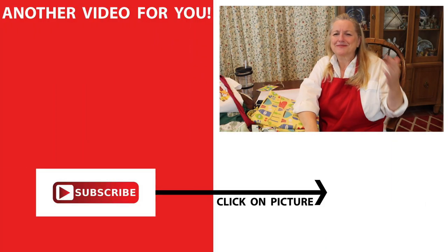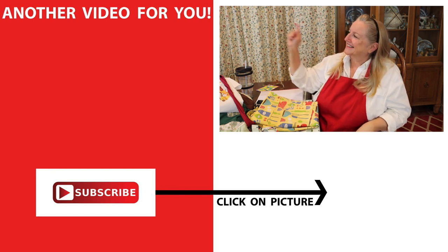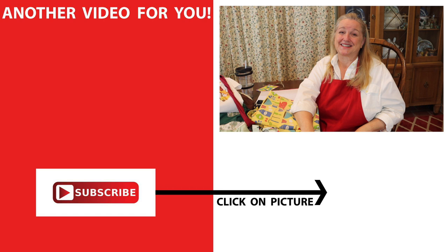So sit back, relax, listen to some nice music, get to know the Plan to Eat app, and read a nice book. And when you're ready, put your apron on and click on the next video to make a sweet treat to enjoy during these stressful times. I'll see you over there in my Texas Hill Country kitchen. Love and God bless.